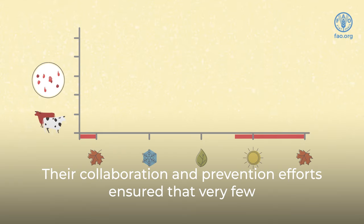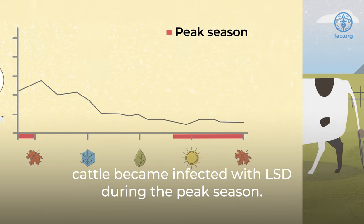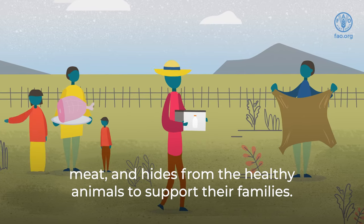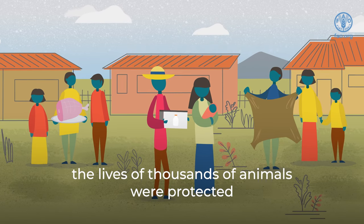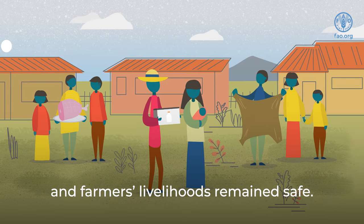Their collaboration and prevention efforts ensured that very few cattle became infected with LSD during the peak season. This meant that Joseph and his neighbors were able to produce enough milk, milk products, meat, and hides from the healthy animals to support their families. Thanks to the awareness and quick action of Joseph and his neighbors, the lives of thousands of animals were protected, and farmers' livelihoods remained safe.